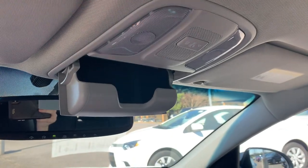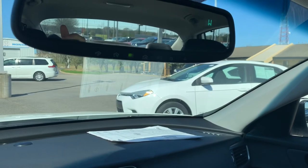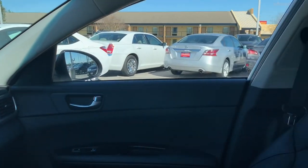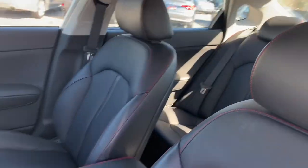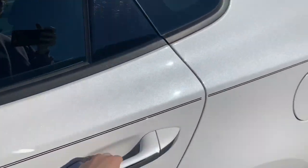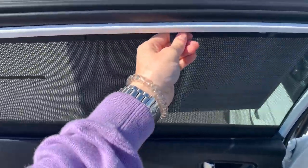You'll have a place to store your sunglasses and a built-in garage door opener. The back doors also have the built-in sunshades.